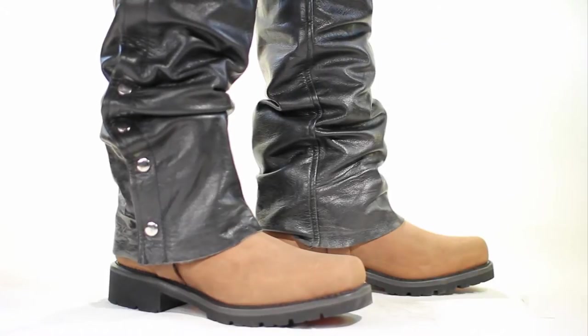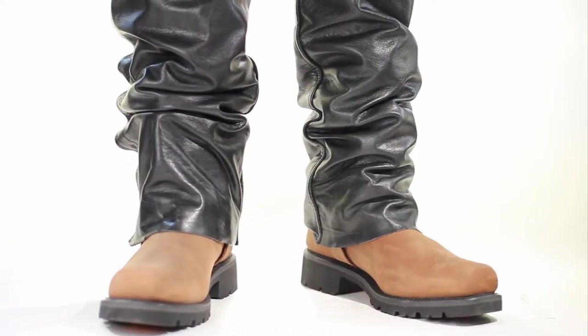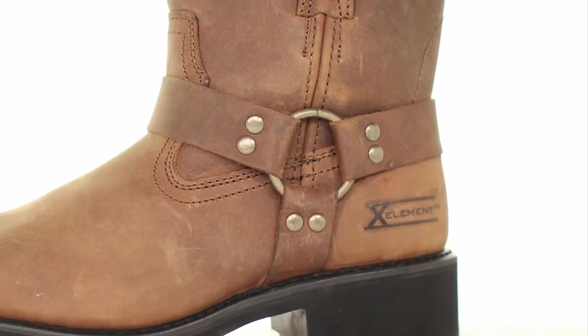15. 1453 Brown Short Harness — Men's Classic Short Harness Motorcycle Boots, featuring full-grain Crazy Horse Brown Leather.